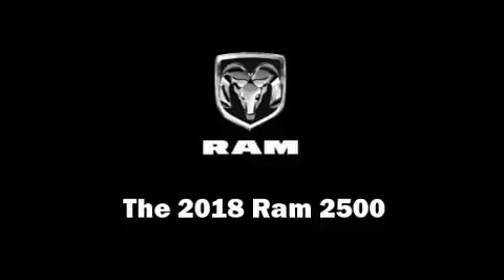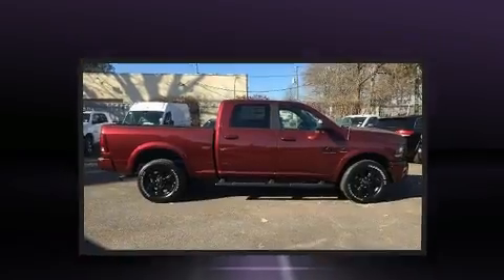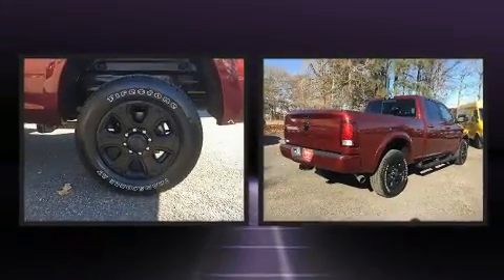Treat yourself to a test drive in the 2018 Ram 2500. This four-door, five-passenger truck stands out among competitors in its class.